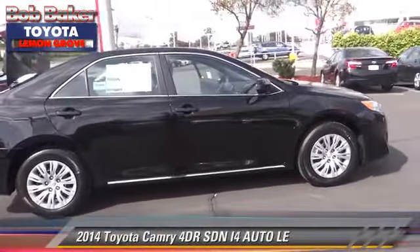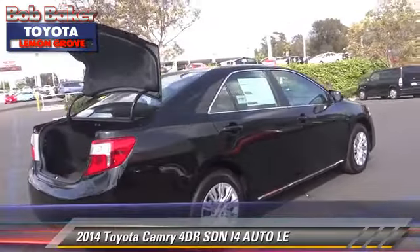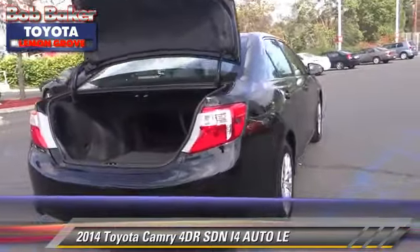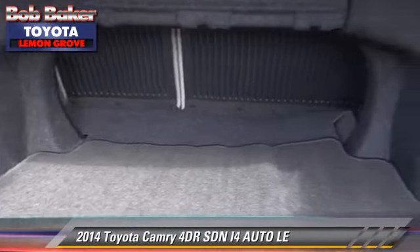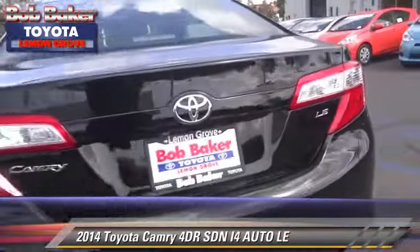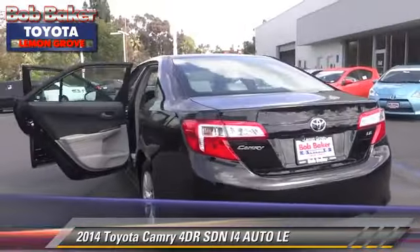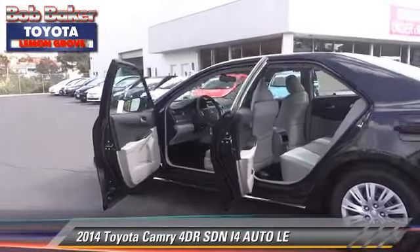The 2014 Toyota Camry LE with an automatic transmission — this sedan is well equipped. This Toyota features front wheel drive, powered door locks, and tilt wheel. Safety features include dual front airbags, traction control, and stability control.